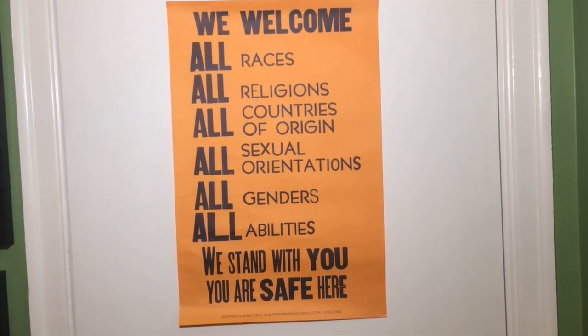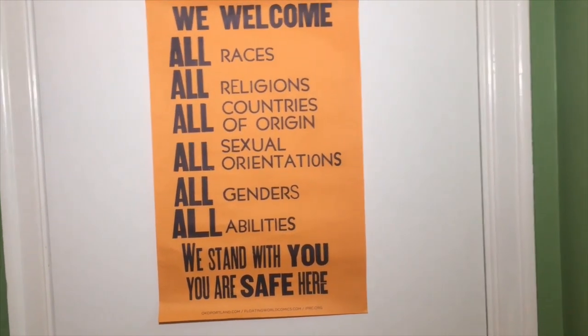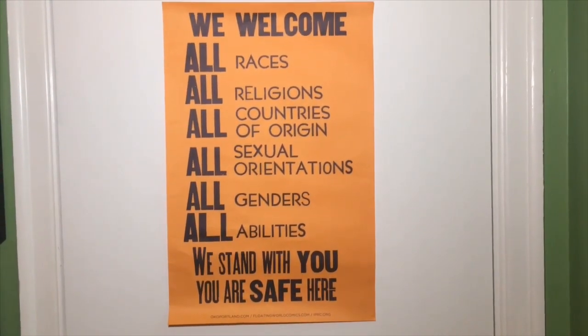Greetings and welcome to the first of our patrons only videos and another visit to the custom comics closet. Let's go on in. Turn on the light.